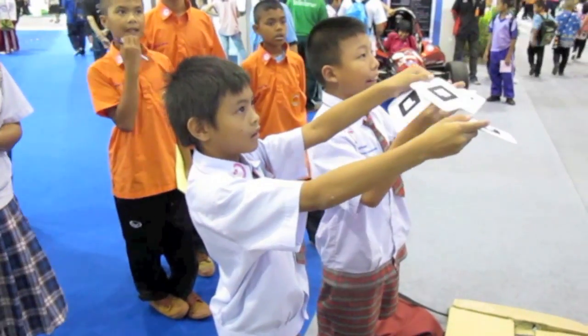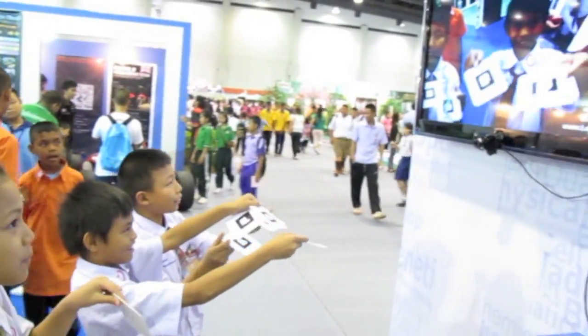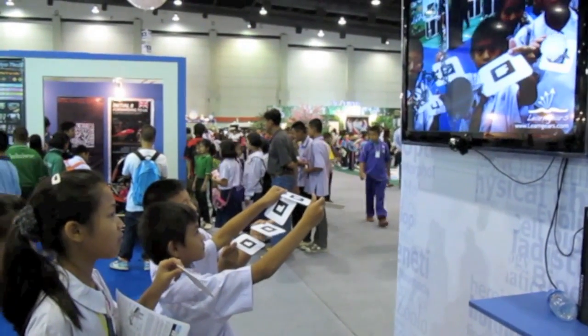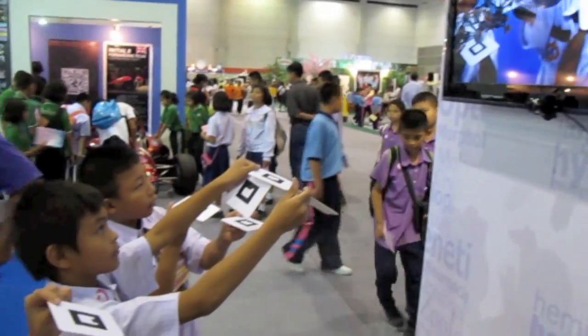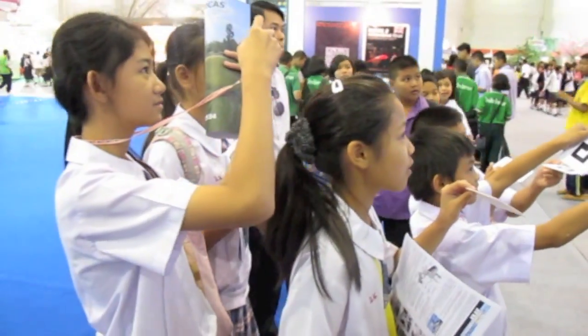Two little pioneers are showing the cards to the camera. The cards are printed with barcode-like symbols. As soon as our software recognizes the symbols, the 3D model pops up right on top of the card. Do you see that? This is the engaging power of augmented reality.